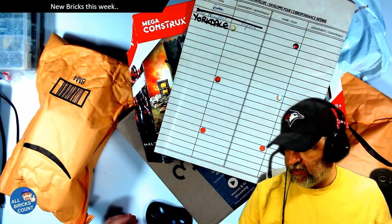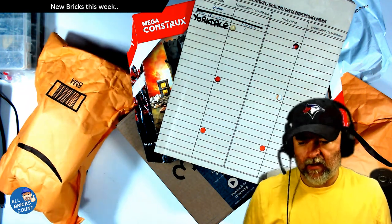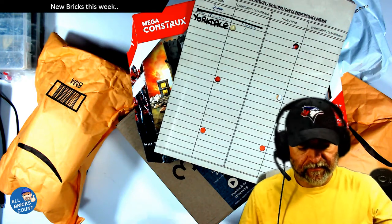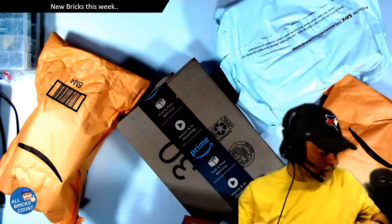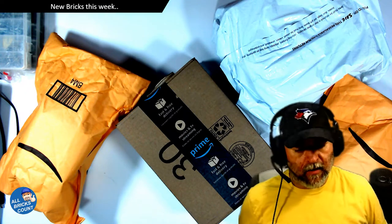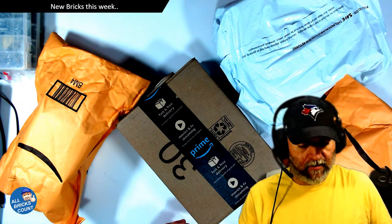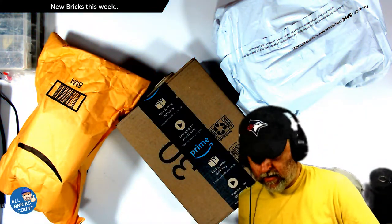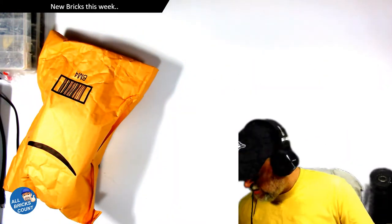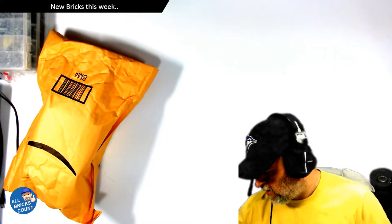All right, this is a bunch of stuff I've been collecting this week. Haven't cleared anything off my desk from previous videos, but that's okay. So I actually want to put that aside for now. A bunch of different packages, different times. Hmm, that one I'm suspicious about — let's put that there.